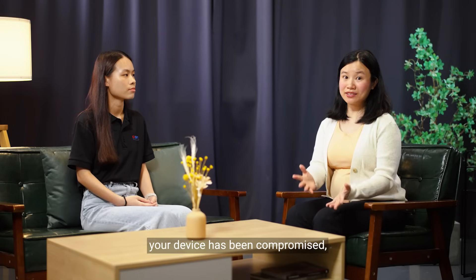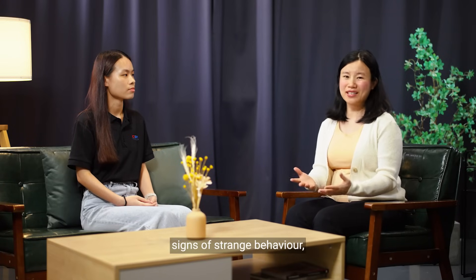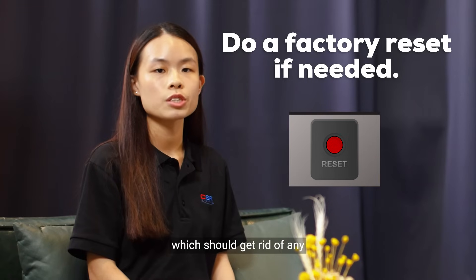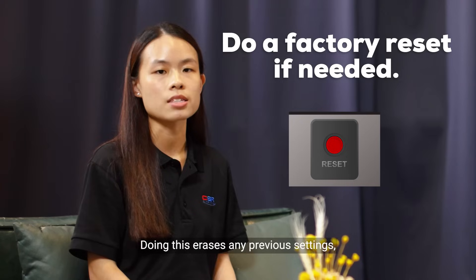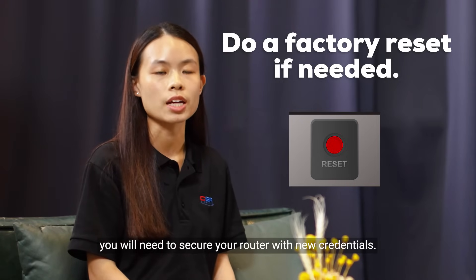And if you suspect your device has been compromised — like if your device shows signs of strange behavior or you notice a decrease in performance — you can actually do a factory reset on your device, which should get rid of any unauthorized changes in your settings. Doing this erases any previous settings, so after the factory reset, you will need to secure your router with new credentials.